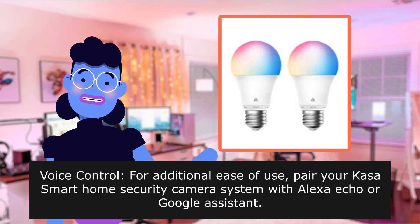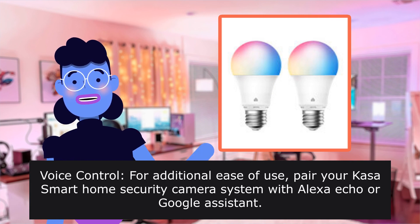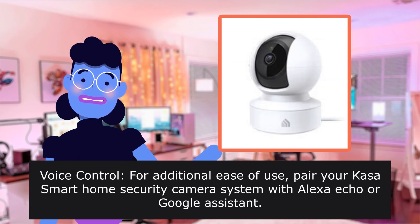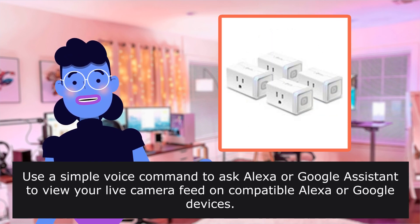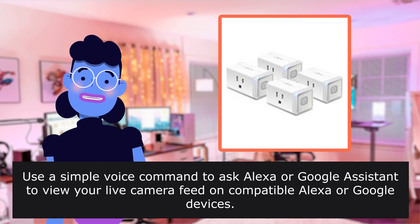For additional ease of use, pair your CASA Smart Home Security Camera System with Alexa Echo or Google Assistant. Use a simple voice command to ask Alexa or Google Assistant to control the camera.